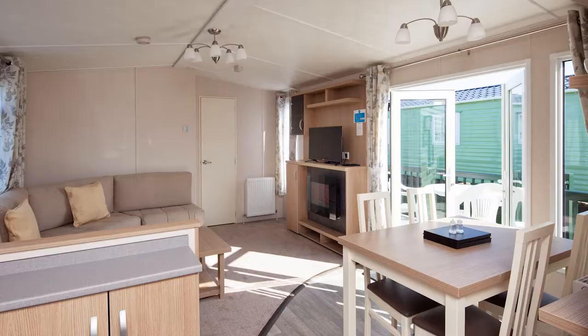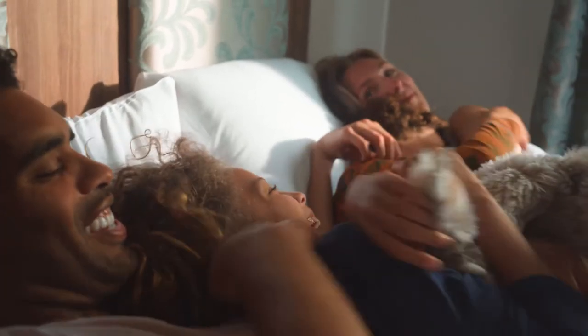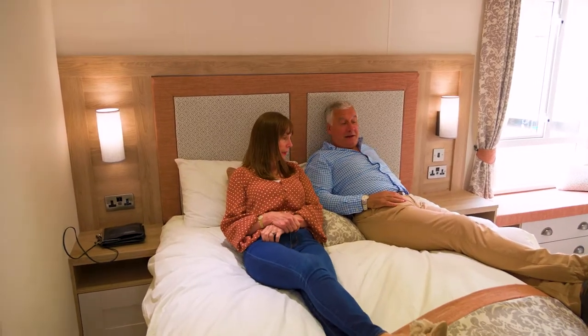Central lounge caravans with bedrooms and bathrooms at either end, perfect for larger families and groups. Extra wide caravans with even more open plan living space, perfect for time with friends and family, as well as extra sleeping space.